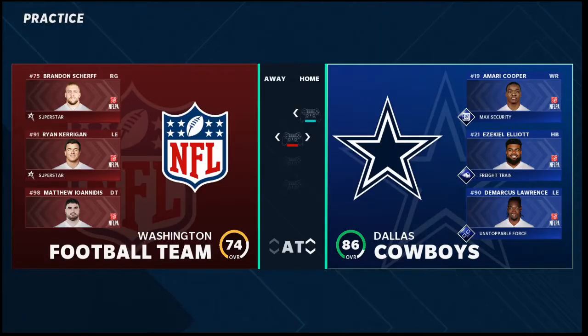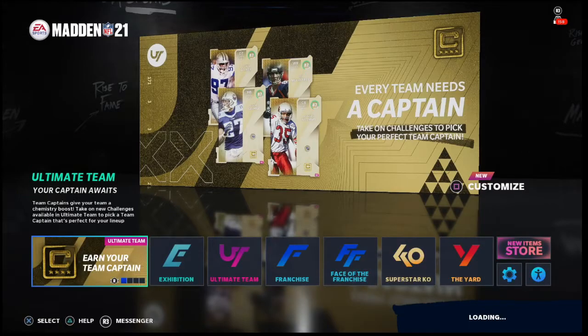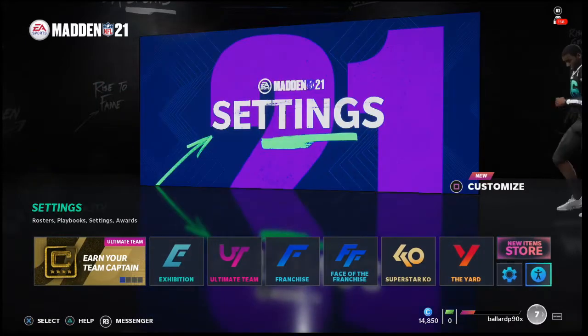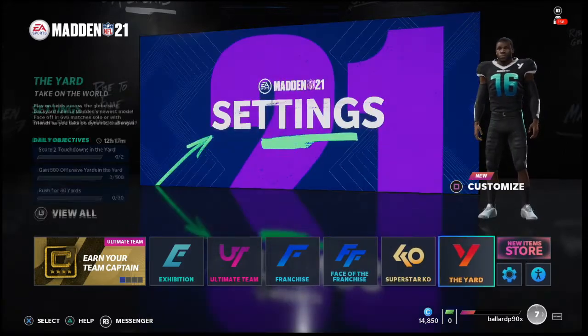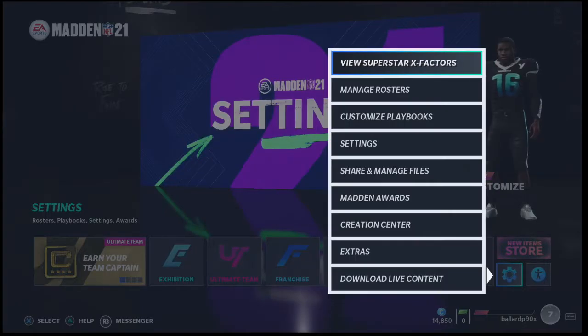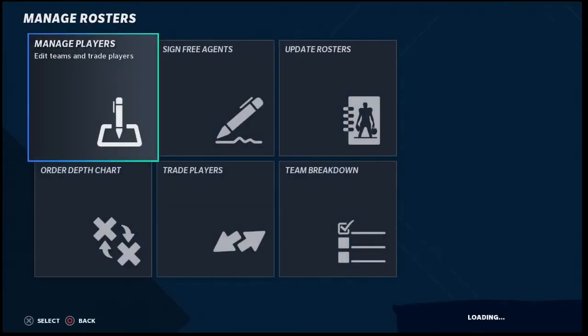In today's Madden 21 video, I'm going to talk about the top five teams you can use in head-to-head mode. What's up guys, my name is Cody and I want to welcome you to my YouTube channel, which is designed to help you take your game to the next level in Madden NFL 21. I'm going to do that by taking a look at the depth charts here in the main menu screen.